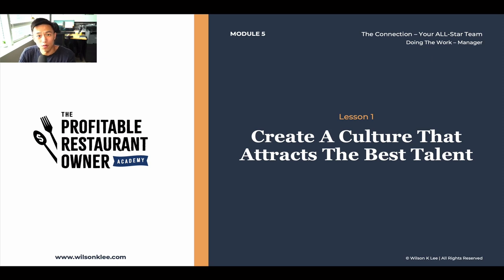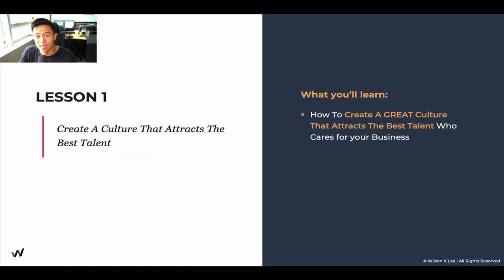Hello friends, welcome back to module five, lesson number one: creating a culture to attract the best talent.